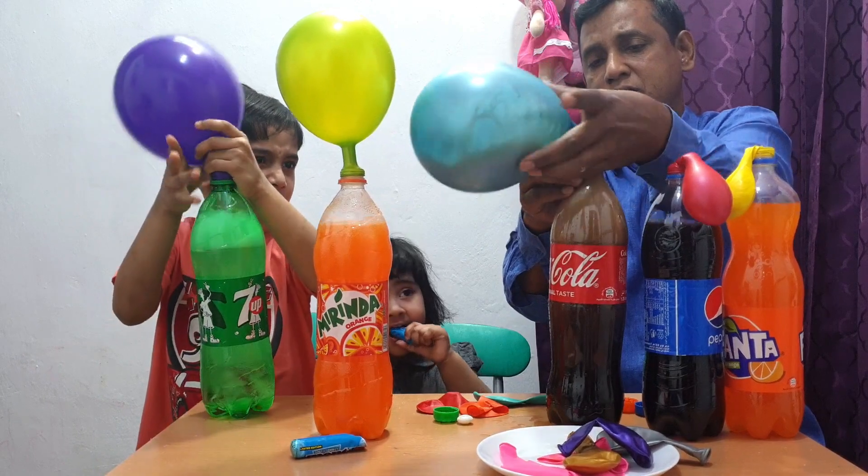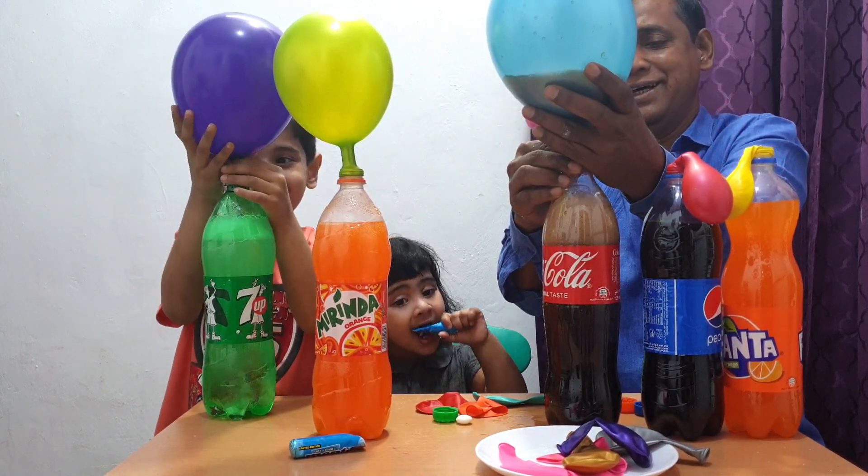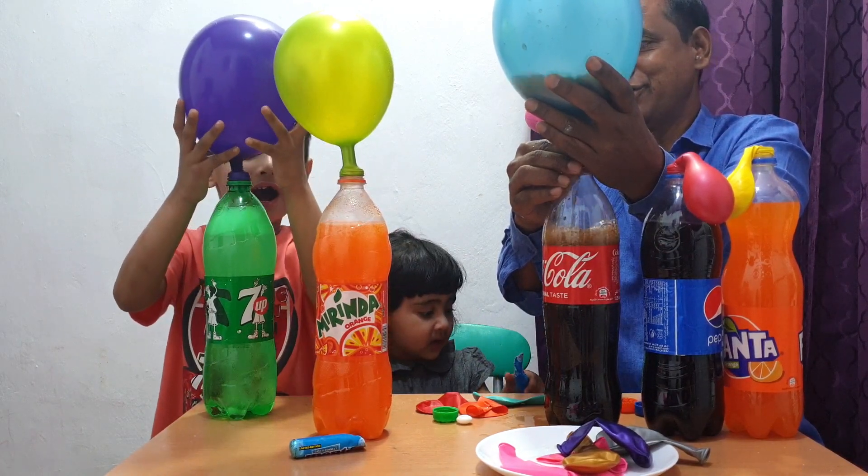You got a leak. No worries, I'll clean that later. This is a very cool science experiment for kids.